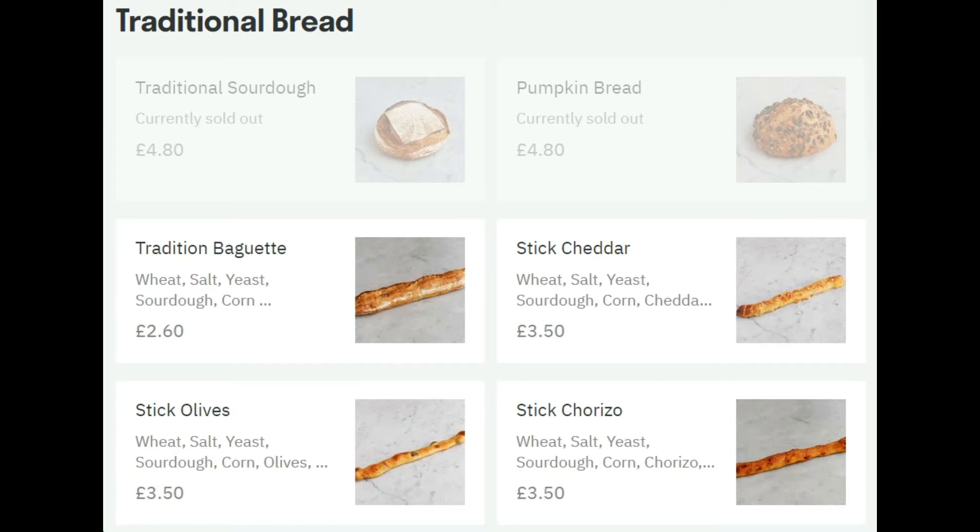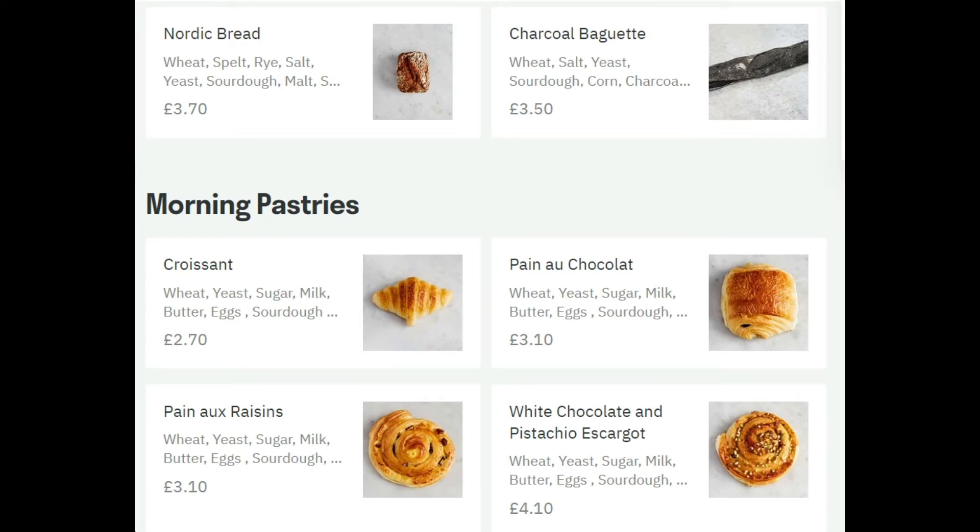These are really nice and freshly baked on a daily basis. They've also got those Nordic breads — I did order my Nordic bread from this menu, it's £3.70 and it was really lovely.